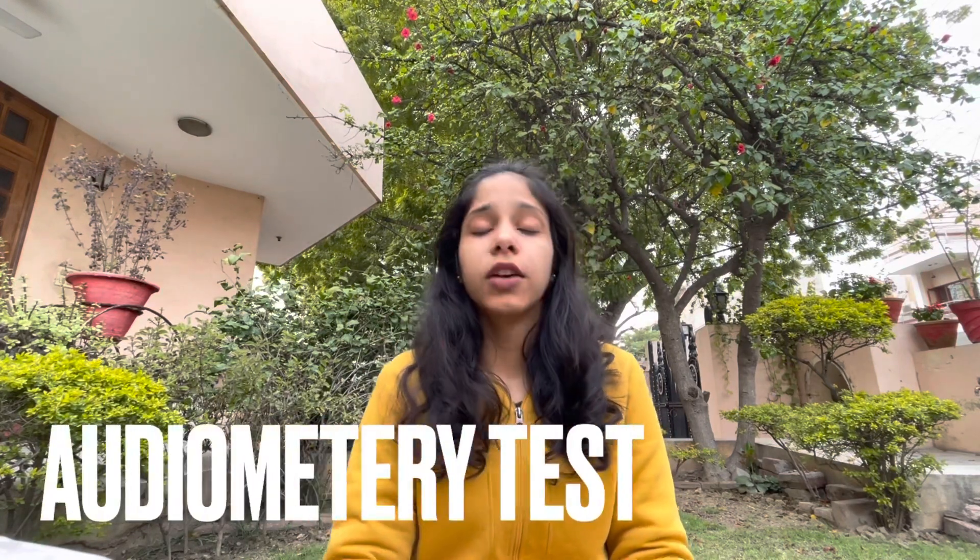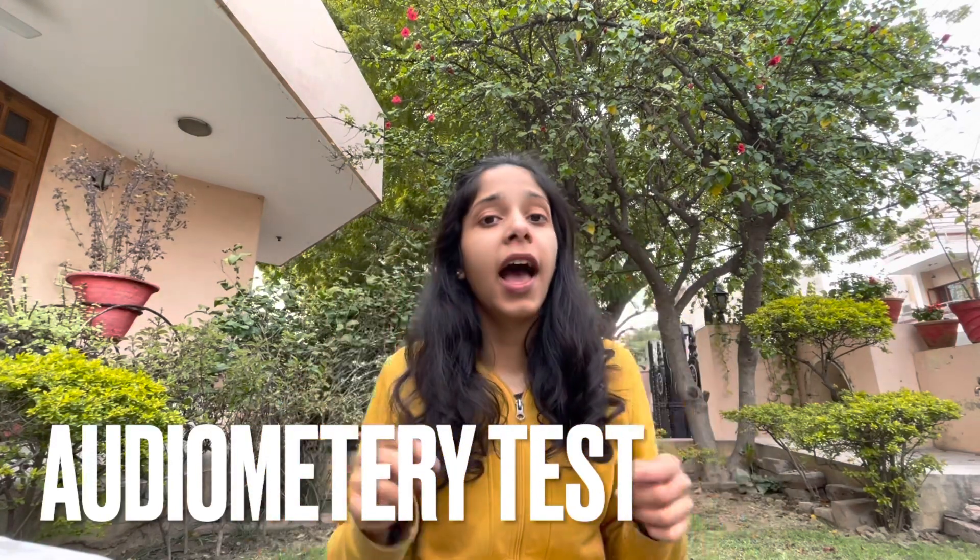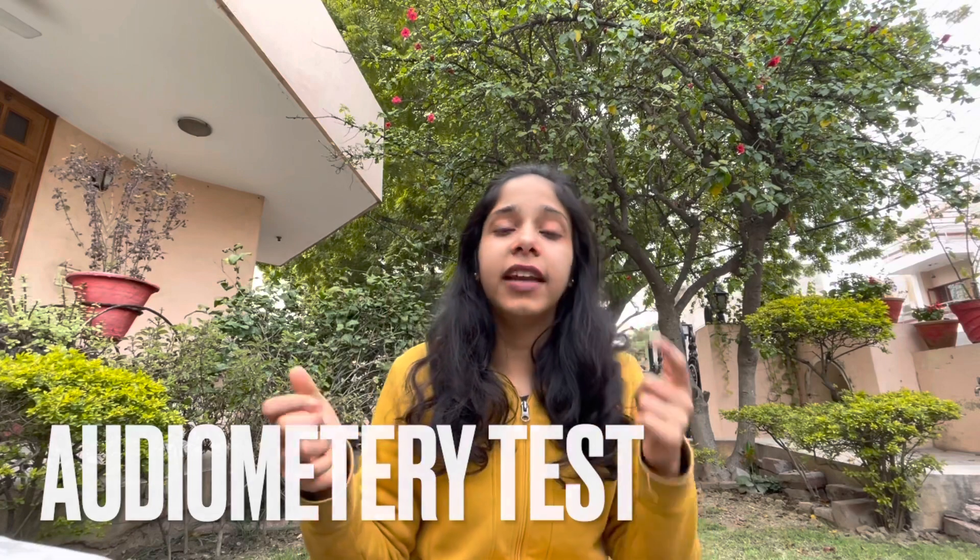The next test is your audiometry test. You will have a specific earphone, and either on the left or on the right ear you will hear a voice. The doctor will ask you whether it is coming from the left side or the right side. You simply answer that and your test will be done.